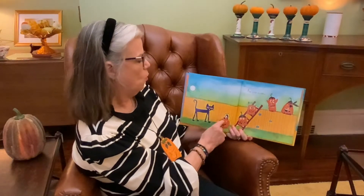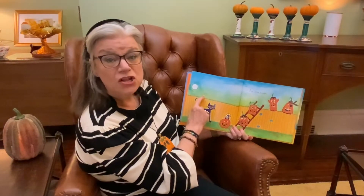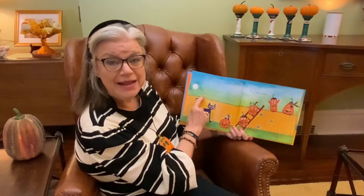Five Little Pumpkins. One, two, three, four, five. And there's always going to be a little yellow bird on every page. So please look for the little yellow bird to see what it's doing.